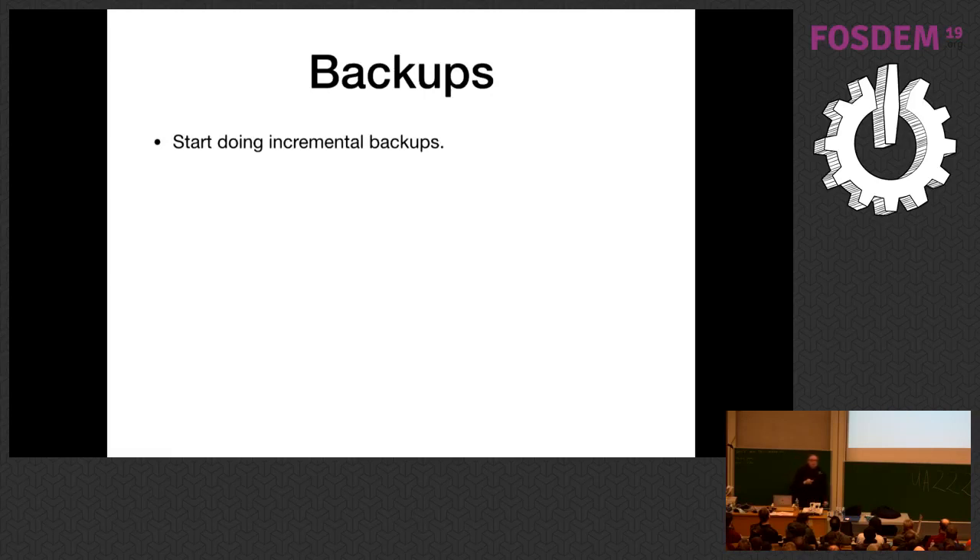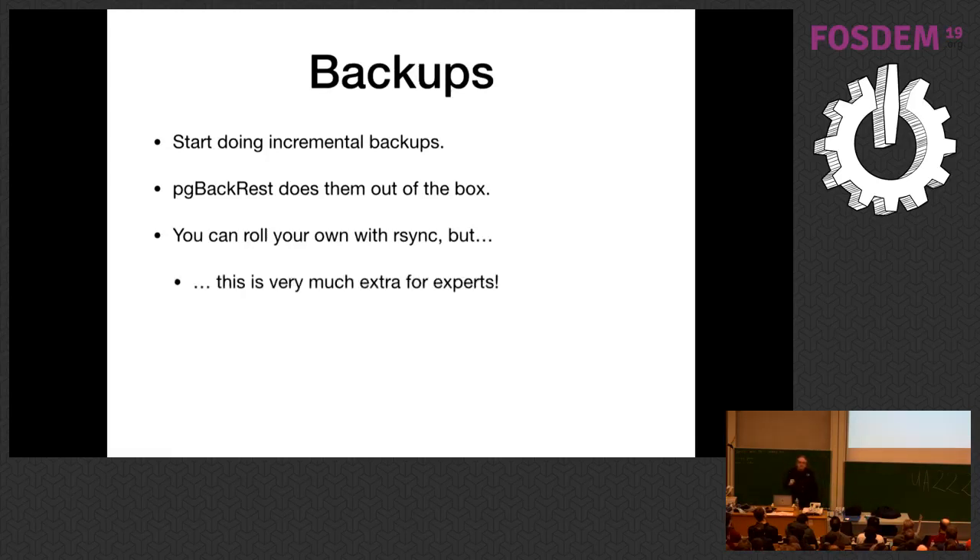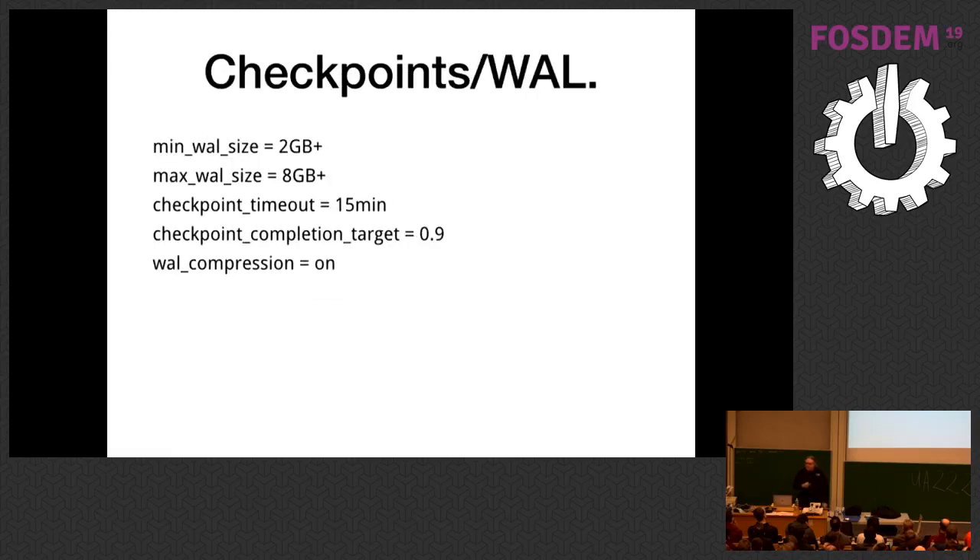Incremental backups are getting more important. PG Backrest does incremental backups out of the box on a file-level basis. You can roll your own with rsync, but be careful — it's very easy to get this wrong. At this point, bump up checkpoint completion time. With the amount of data being changed regularly, checkpoints are going to start getting pretty big. Postgres checkpoints are the periodic point where it flushes all dirty buffers to disk — this is the high IO point for Postgres. It's very helpful to tune checkpoint parameters.